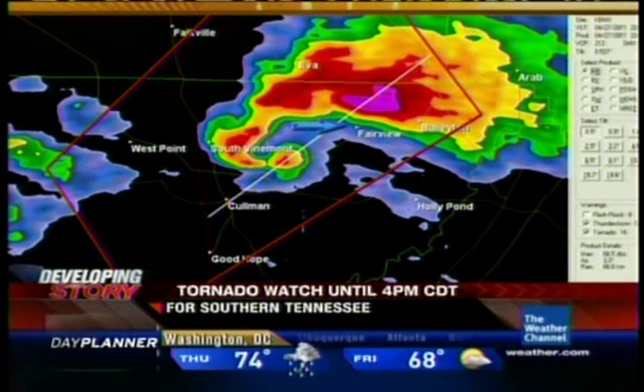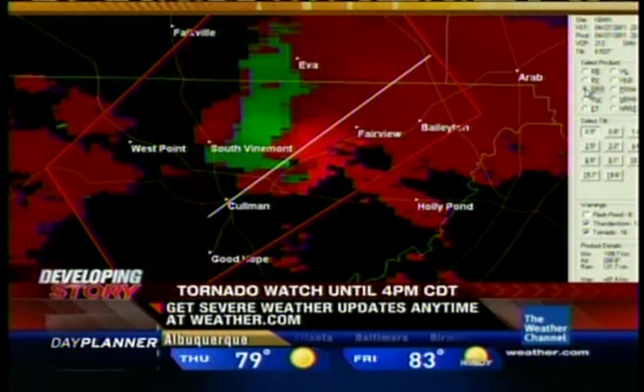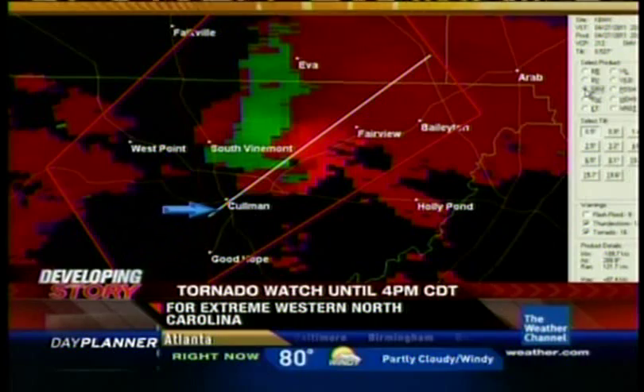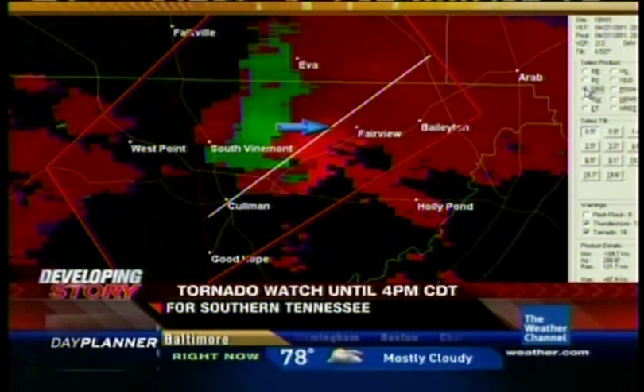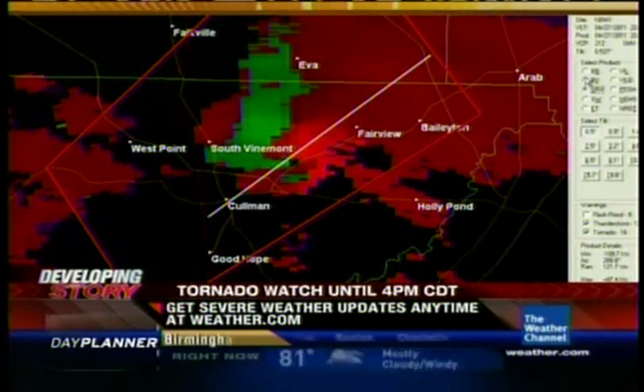The tornado is right in here, heading toward the Fairview area, very strong rotation. We could see it picking up debris, so we'll try to get you some video live of that. The tornado circulation has passed right across parts of the Coleman community and is heading now east of south Vinemont, very close to the Fairview area. A dangerous tornado in progress, causing damage.